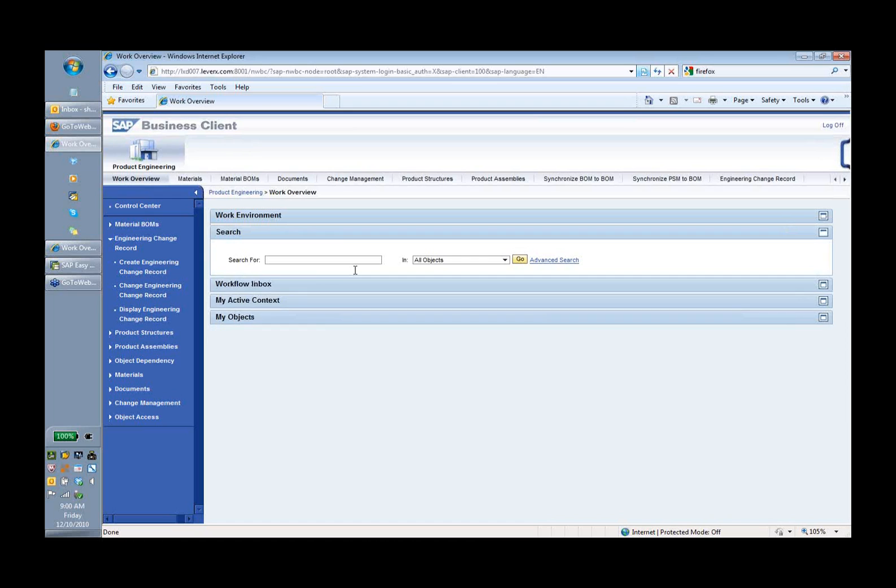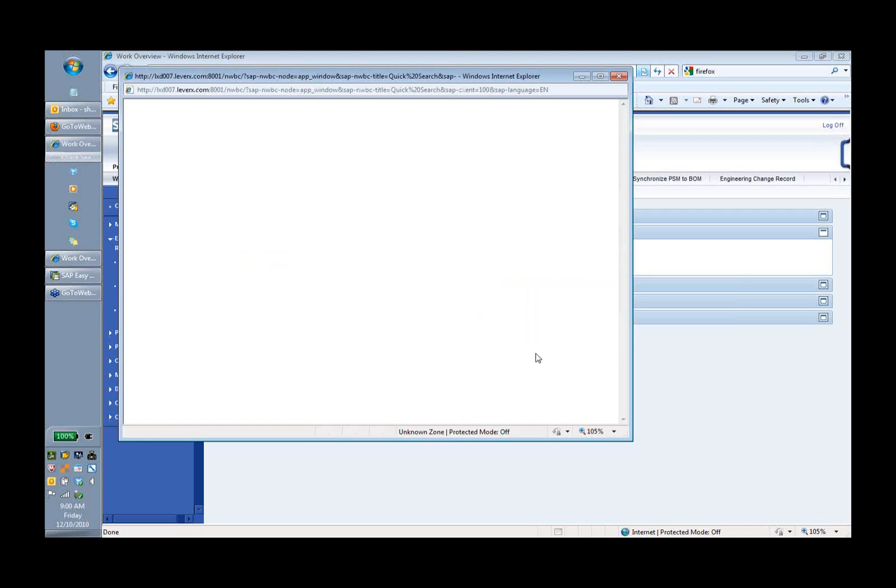The search is kind of a Google-type search. I can put in some text that I'd like to search for and pick all objects, only materials, documents, or whatever. When I execute the search, I'm going to see results across objects. So anywhere that word appears — whether in the description or in original files embedded in the documents — it will show up. So in the results I can see materials and other object types returned.